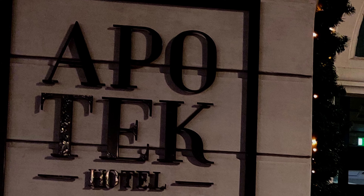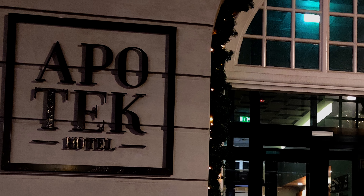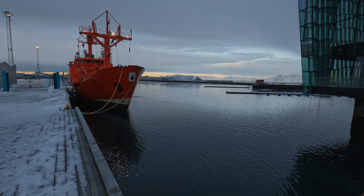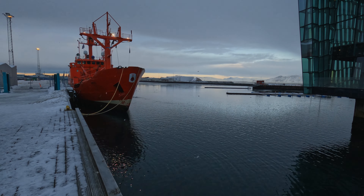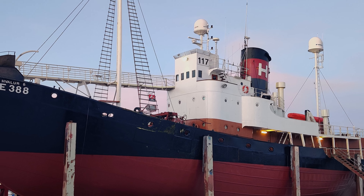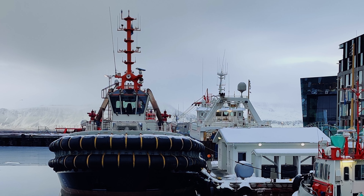We stayed in downtown Reykjavik, and everything you'll see in this video was within a reasonable walking distance of our hotel. It was only a few blocks, for example, to the waterfront and the old harbor.